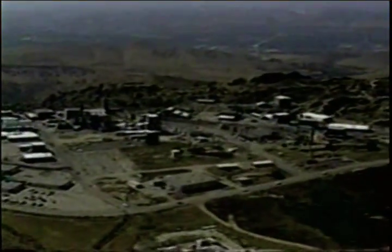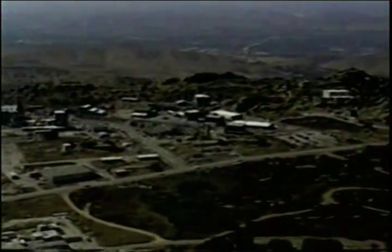Situated on 2,700 acres between the San Fernando and Simi Valleys, SSFL is a safe, self-contained location for testing. Santa Susana also provides an important safe haven for wildlife, protecting them from ever-expanding housing developments.